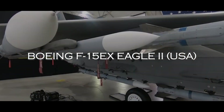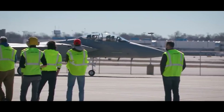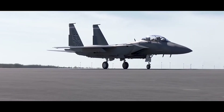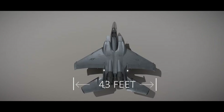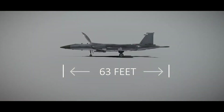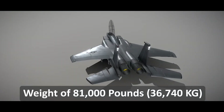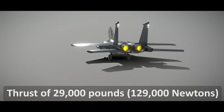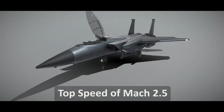Seventh, we have the Boeing F-15EX Eagle II. The F-15EX Eagle II is built by the United States, with development starting in 2019 and its first flight taking place in 2020. Its development cost is estimated at around $23 billion. The F-15EX is currently used only by the United States military, with no plans for export. It has a wingspan of 43 feet, a length of 63 feet, and a height of 18 feet, with a maximum take-off weight of 81,000 pounds. It is powered by two General Electric F110-GE-129 afterburning turbofan engines, providing a maximum thrust of 29,000 pounds each and a top speed of over Mach 2.5.